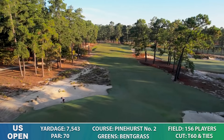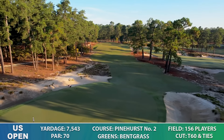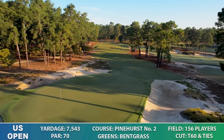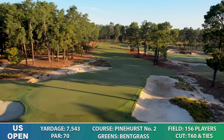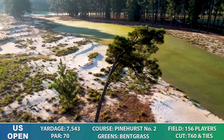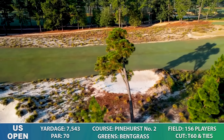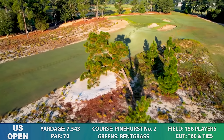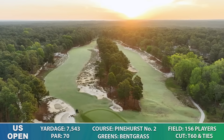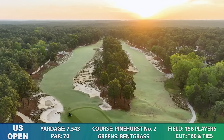Ultra Dwarf Bermudagrass is the green type. There are 117 bunkers across the course, one hole with water in play, and the average green size is 6,500 square feet. Average fairway widths in the landing areas are between 35 and 45 yards, making the driving accuracy percentage around 70% in 2014 at Pinehurst No. 2. So driving accuracy might be the angle to play again this week on Underdog.